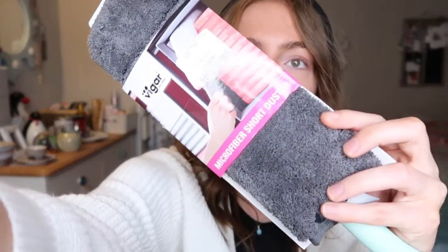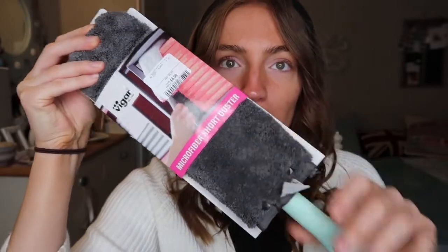Next, another HomeSense purchase — this is a Vigar microfibre short duster. In my flat they have blinds on all the windows, so I thought it'd be useful for cleaning the blinds. It's like a microfibre cloth which you can take off with poppers and wash, and it has a bendy thing inside for dusting. I mainly bought it because it's my aesthetic of blue, but it's also a practical purchase since I'm going to have to dust in my new flat. This was £4.99 from HomeSense.